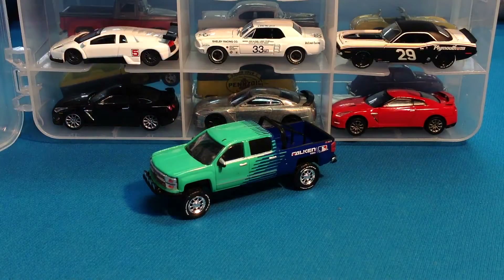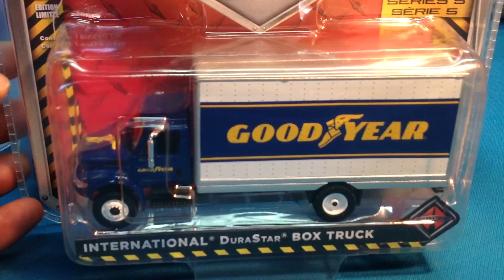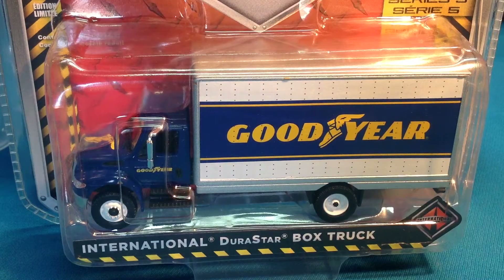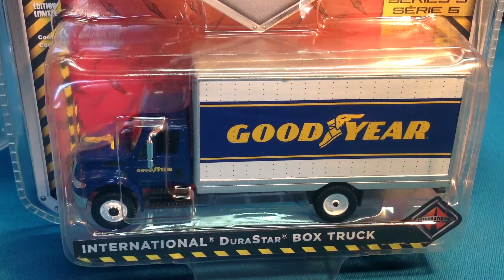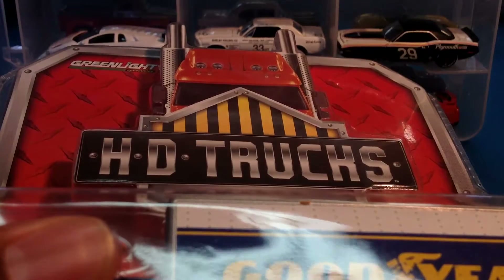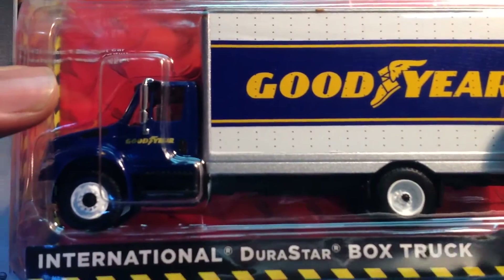Alright, what else is Greenlight up to? Well, they've got a series called HD Trucks, and they tend to feature some type of variation of the International Durastar, which is completely awesome. No matter where you live — pretty sure anywhere in the world, but definitely here in the States — you see these things everywhere doing some of everything. Let's take a look around the packaging. It's got some mean looking rig up front. This is from series 5 — the Goodyear International Durastar box truck. This thing is just completely dope.